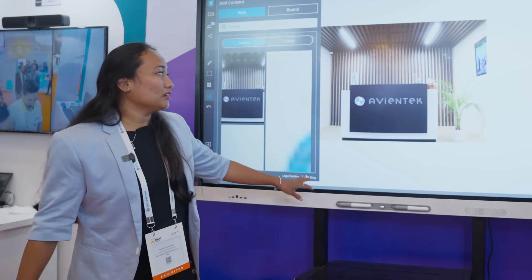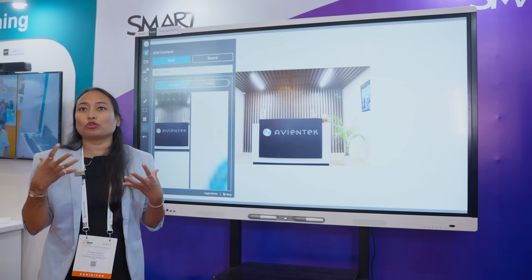As I mentioned, Smart is not just a board — it is a solution for the school.